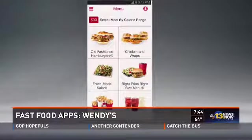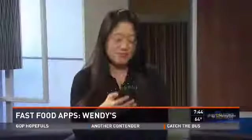One thing you can do if you go to Wendy's a lot is download that app, so you can just pay for your food while you're sitting in the drive-thru line.